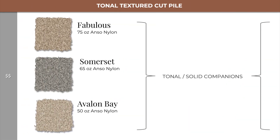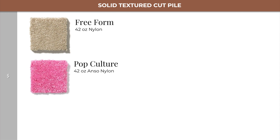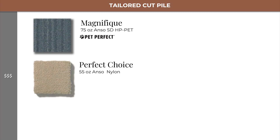That happens to be the solid versions of the previously mentioned Fabulous, Somerset, and Avalon Bay. Moving into level 1, we find Freeform and Pop Culture, which are the same style but different colors. Our tailored cut pile options are found in level 3, which are Magnifique and Perfect Choice.